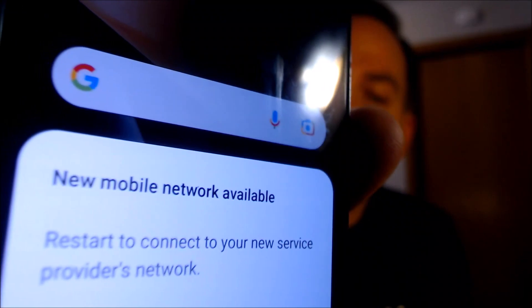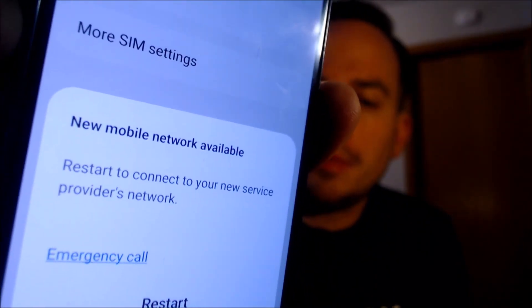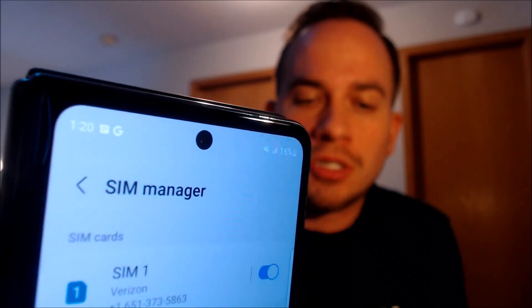Previously, in addition to the message in the notification panel, the same message was also popping up at the bottom saying network locked. But now that the phone is detecting the new SIM card, we get a different message that says there's a new mobile network available and to restart to connect to the new network. And if we look under the SIM manager, it is showing that it is detecting a Verizon SIM card, whereas before it was locked to T-Mobile. That is your visual indication that the phone is successfully SIM unlocked and can be used with any other compatible wireless carriers.